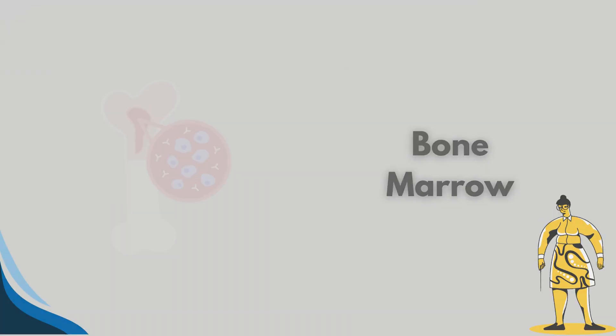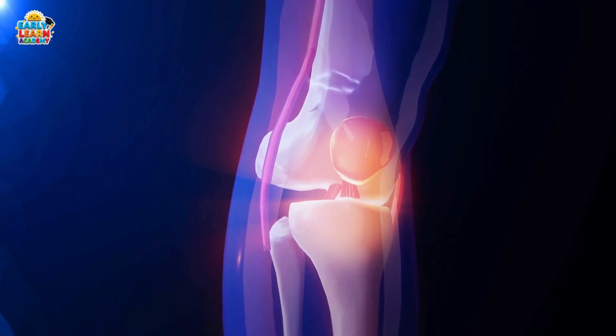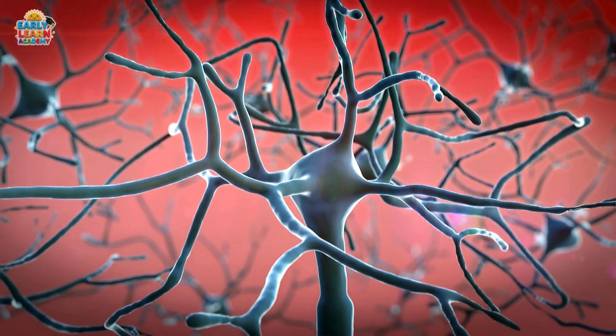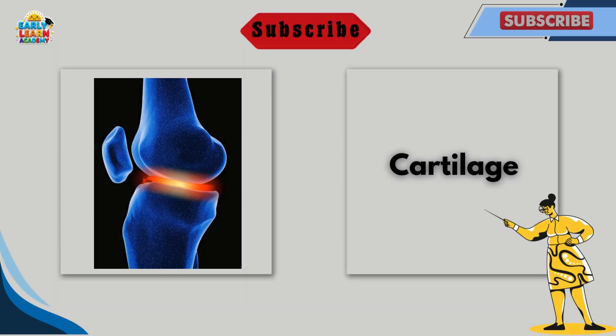This is bone marrow. Bone marrow makes blood cells inside bones. It keeps our body strong and healthy. This is nerves. Nerves carry messages from the body to the brain. They help us feel, move, and react.